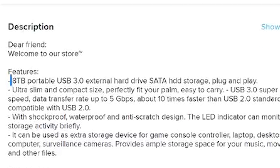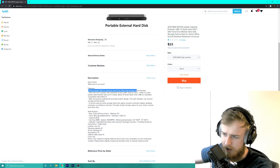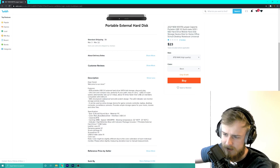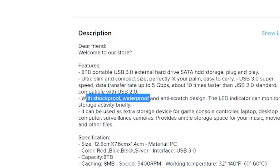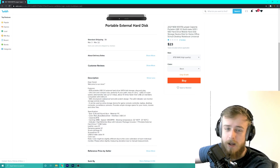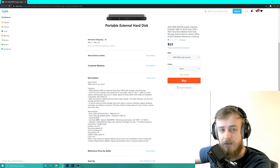So here are our features. You've got an 8 terabyte portable USB 3.0 external SATA hard drive — but I thought it was a solid state hard drive disk, and it says SSD right here. It's shockproof, waterproof, and anti-scratch design. Well, on this channel we got to test that. I've got some things to make up for in previous videos. We better test all of those.